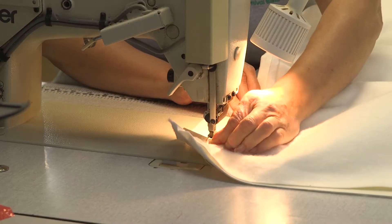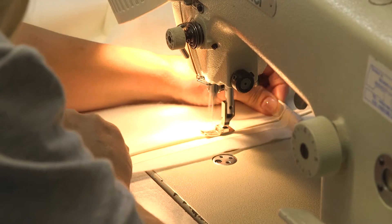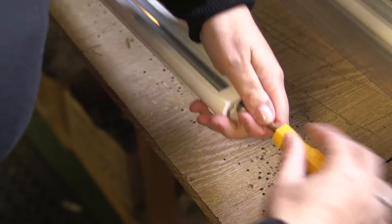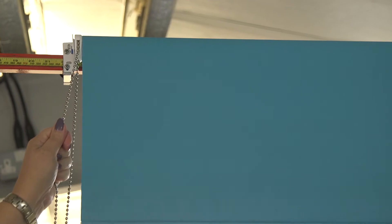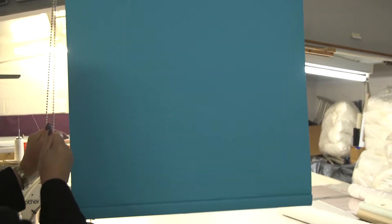Once you've chosen your colour, style and type of blind, our gifted and talented creation teams can get to work. With pinpoint precision and incredible attention to detail, the quality of our blinds is obvious in every stitch, track installation and mechanism. All our products are tested thoroughly, and we're confident that you'll fall in love with the finished product.